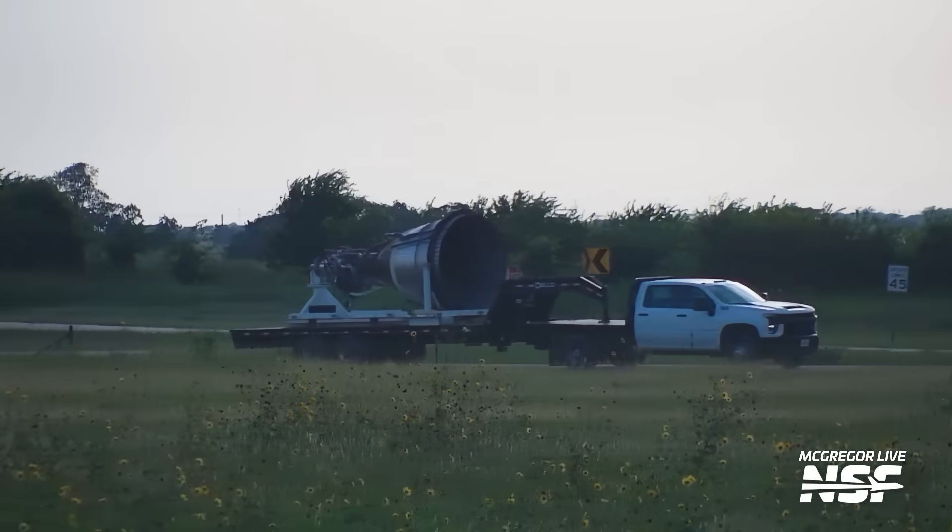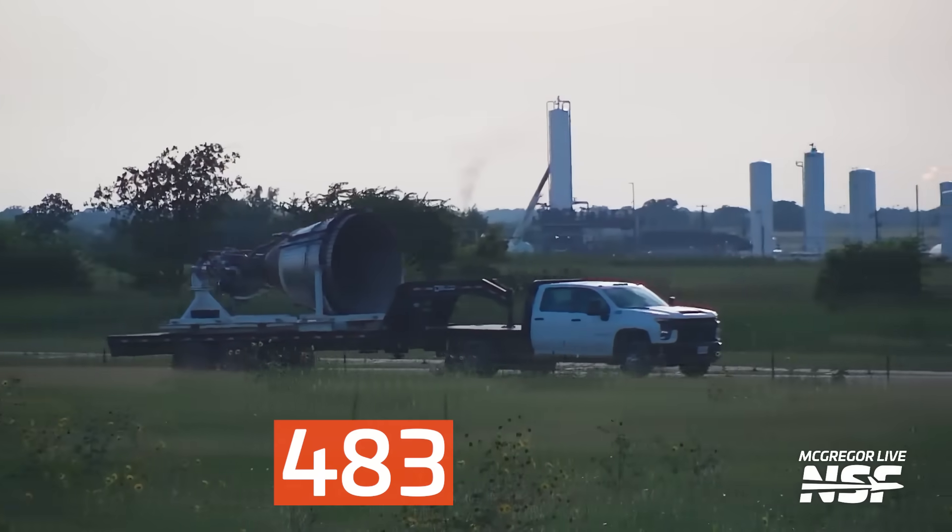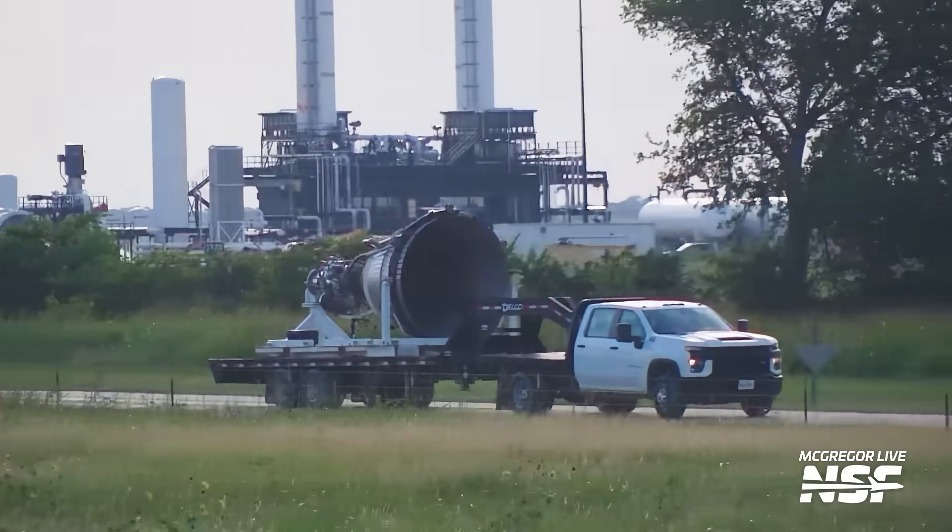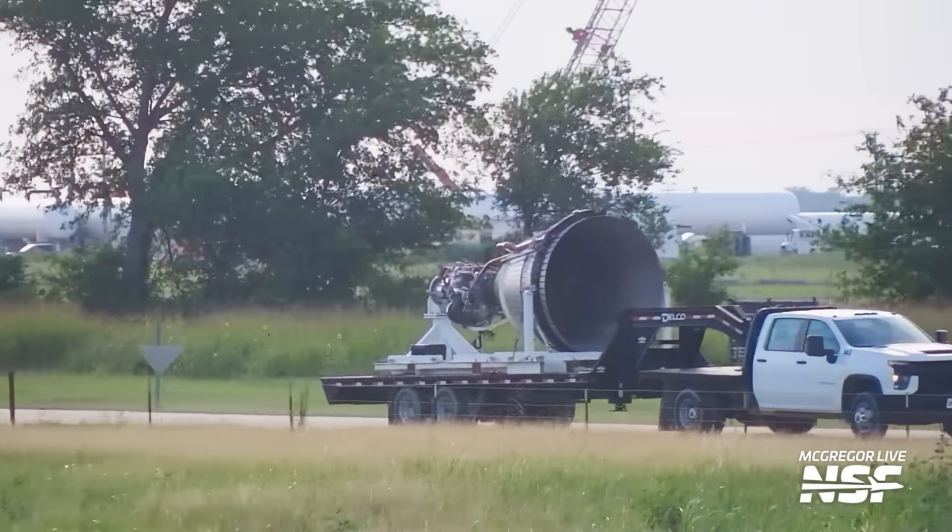These are not Raptor 3 vacuums — they clearly look like Raptor 2 vacuum engines, and we got the serial numbers on two of them: serial number 483 and 575. Definitely not Raptor 3s. It could be that SpaceX is testing these Raptor 2 vacuum engines before being installed on Ship 38. The ship only has three of them, but they may also be testing a few extras and spares. After all, there are no remaining ships after Ship 38 that will be using Raptor 2, either sea level or vacuum.